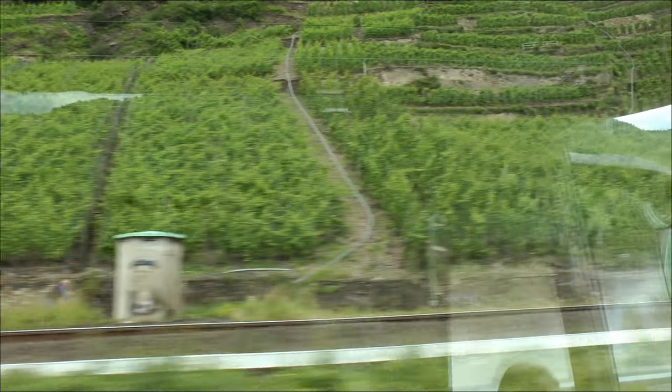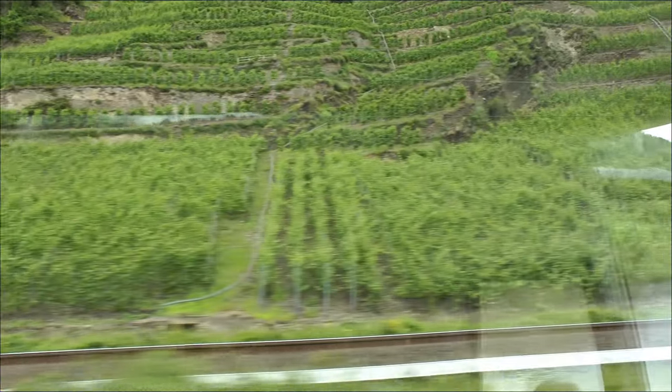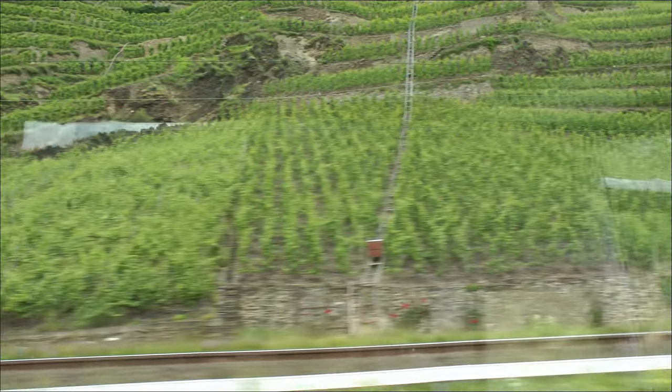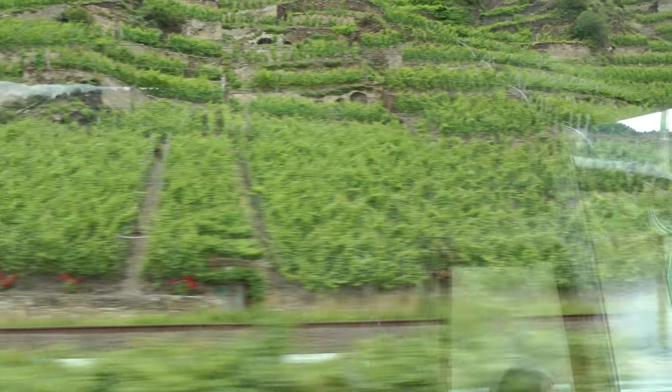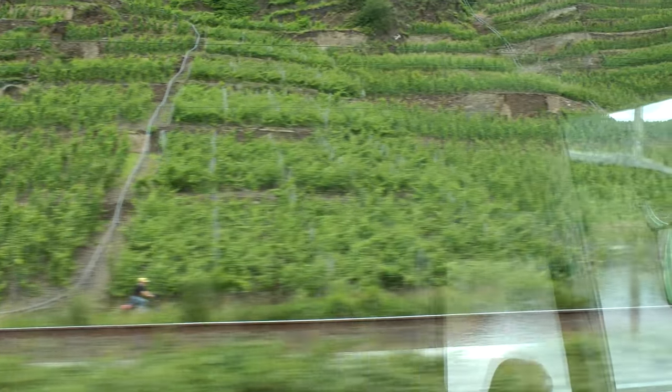Those tracks cost about €100 per meter to put in. You can see that they can bend and turn — they're very, very flexible. When you put one in, you have a little trailer that you can move that train from one vineyard to another. So you don't need to have a separate train for each one of these tracks; that wouldn't work.